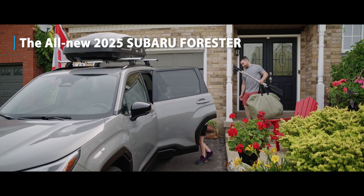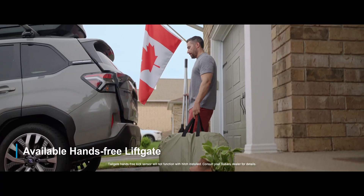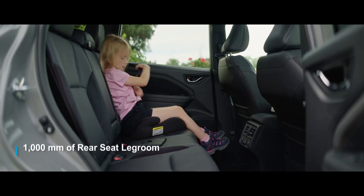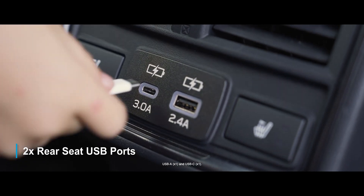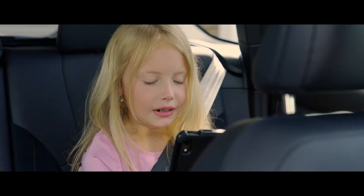Introducing the all-new 2025 Subaru Forester. With a new hands-free lift gate, up to 2,107 liters of cargo space, 1,000 millimeters of rear seat legroom, and standard rear seat USB ports — perfect for empowering adventure seekers and persuading the skeptics.